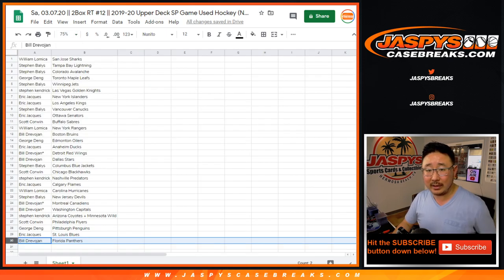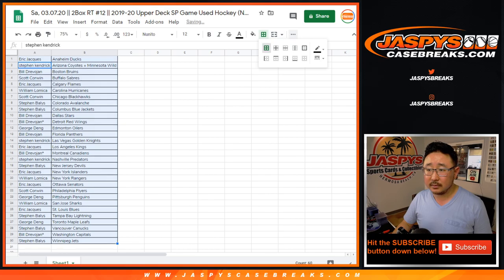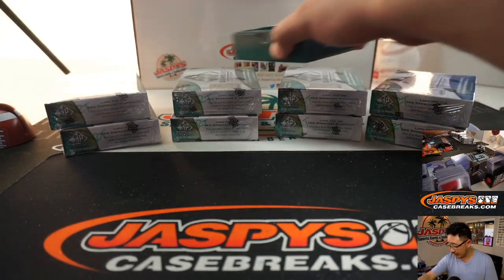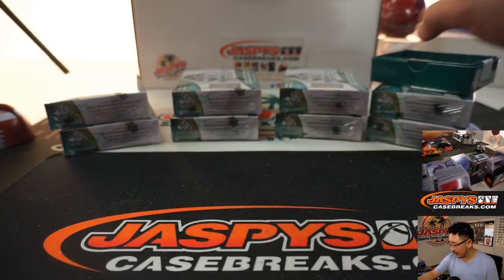Now feel free to trade if you would like. Let me alphabetize by team here. Eric J., trade at your own risk. We've got these four stacks right here. Remember, I marked all of these RT — you can see right there for random teams.